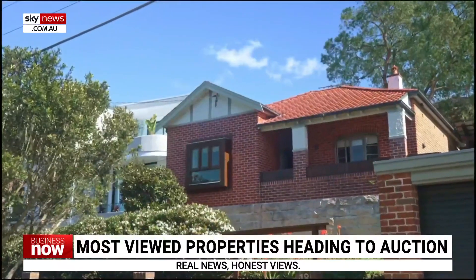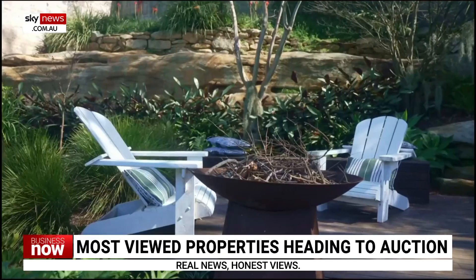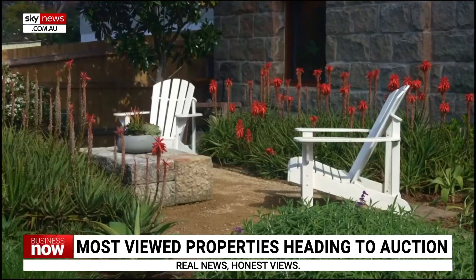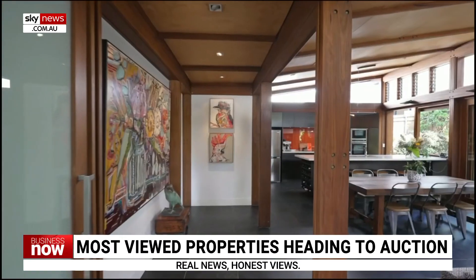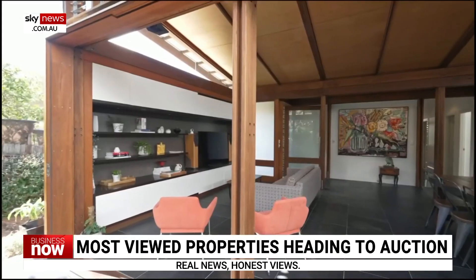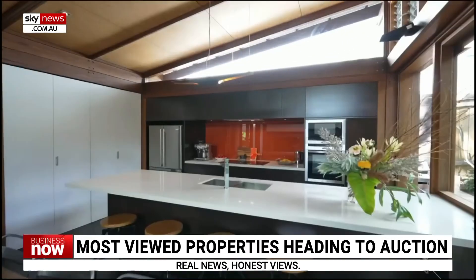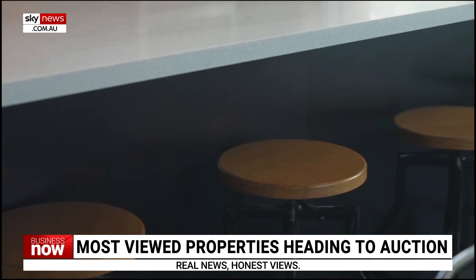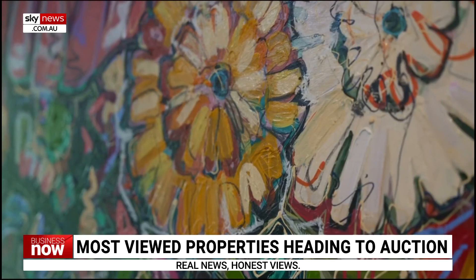Now to our most viewed properties of the week. 18 Tenant Parade in Hurlston Park, New South Wales, is a four-bedroom, two-bathroom home with a lock-up garage. The property offers its original facade of sandstone and brick construction that extends into the living area, designed by award-winning architects. The design employs creative timber work with vaulted ceilings to maximise natural light. With only minutes to public transport, including a train station as well as light rail.